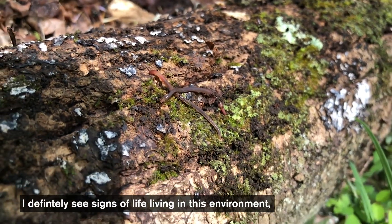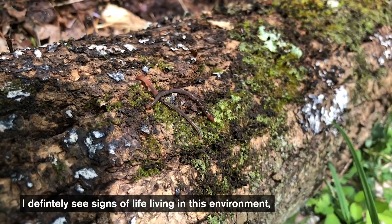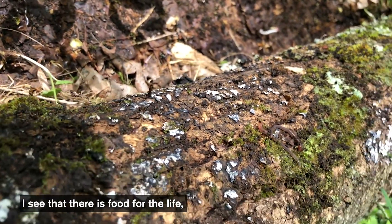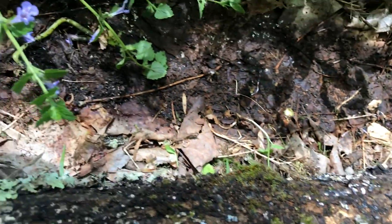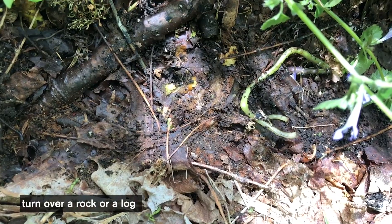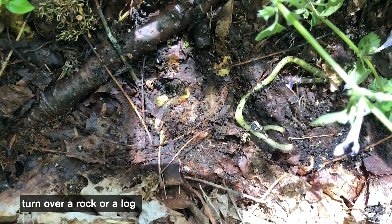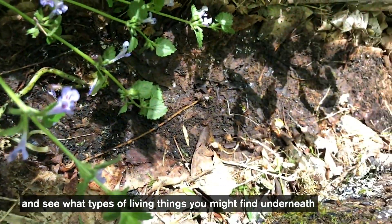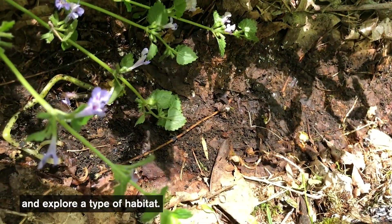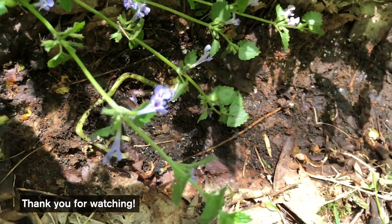So I definitely see signs of life living in this environment. I see that there is food for the life and that there is protection. So next time that you are outside, turn over a rock or a log and see what types of living things you might find underneath, and explore a type of habitat. Thank you for watching.